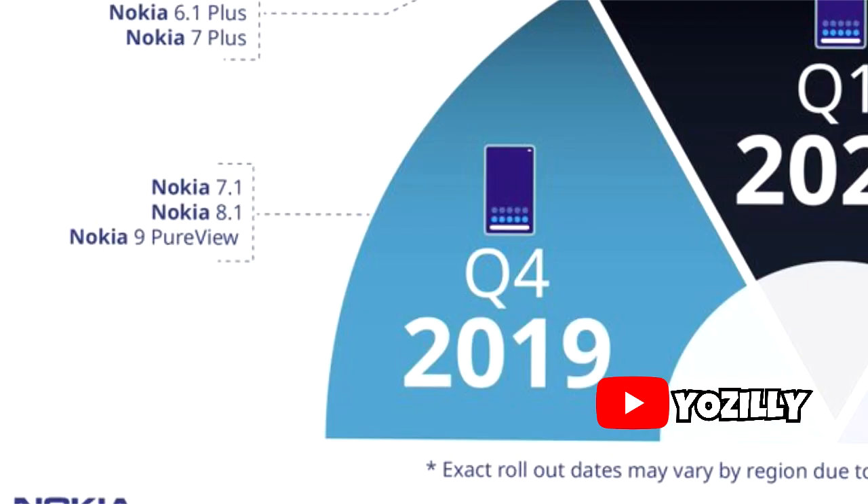HMD Global plans to roll out Android 10 for two more Nokia smartphones this year — the Nokia 7.1 and the Nokia 9 Preview are also getting Android 10 this year. So let's see how the rollout will go on these two devices.